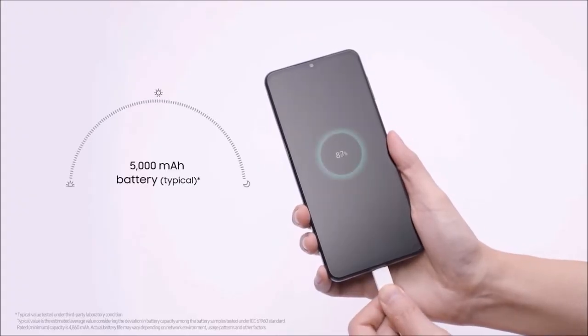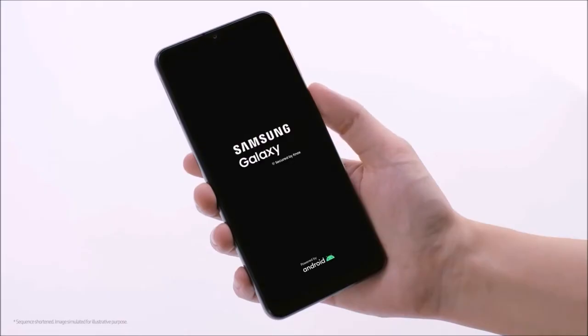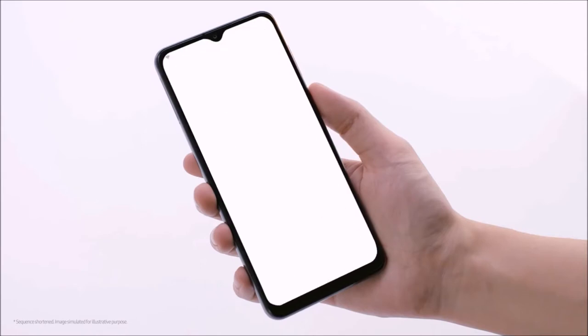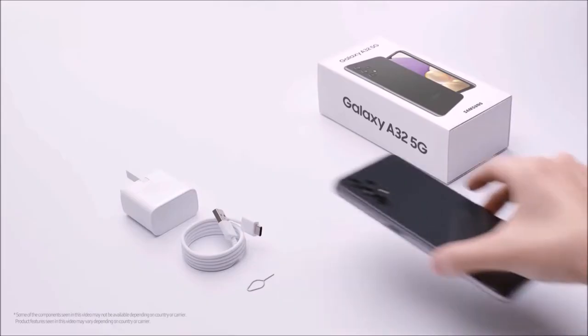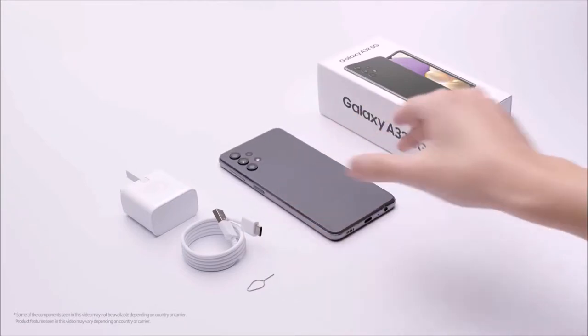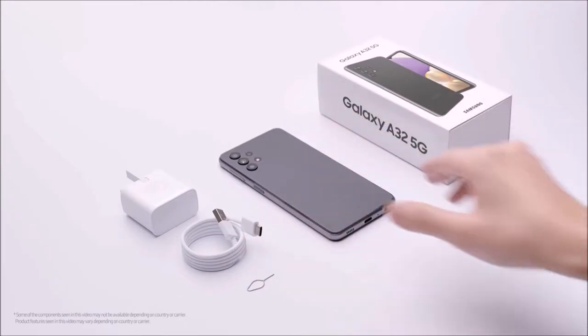Add to all this the headphone jack, a microSD card slot, NFC, and a side-mounted fingerprint sensor, and you can see why this is the best cheap 5G phone you can buy at the moment. Especially because Samsung promises to deliver two operating system updates and up to four years of security updates — software support that is very rare on a budget phone like this.